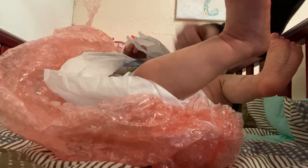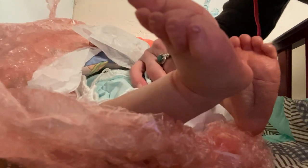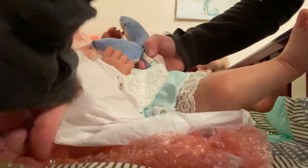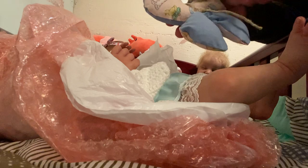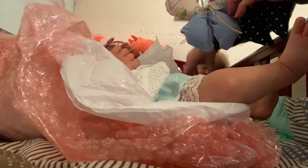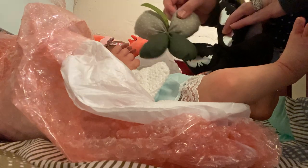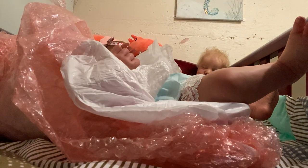Look at these baby feet — Mandy, they are so perfect! And a butterfly! I'm quite a collector of these; I actually have four now. They're so perfect for posing with the babies. Oh Mandy, you really spoil me. I am blown away by your kindness.